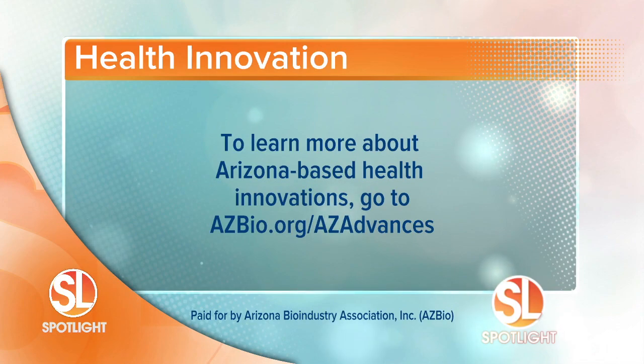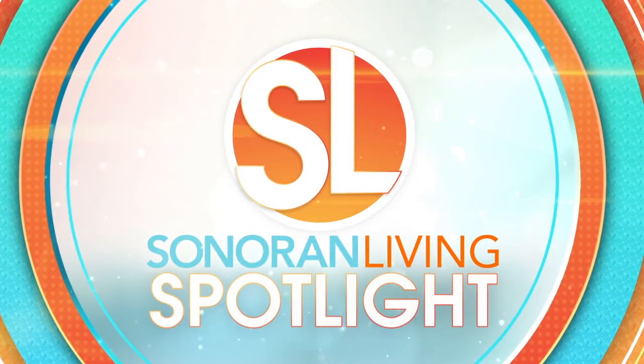To learn more about Arizona Health Innovations, visit azbio.org/azadvances. This Arizona Health Innovation Spotlight was paid for by AZBio.